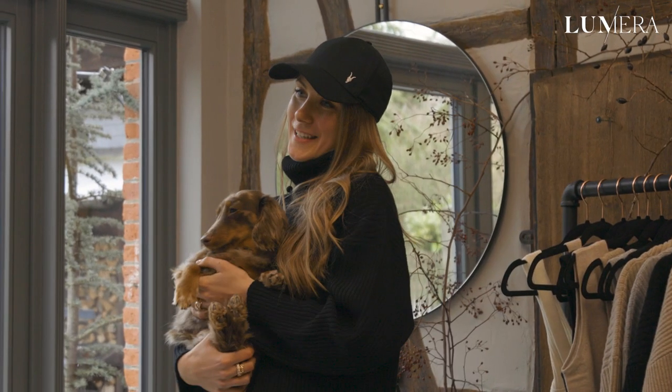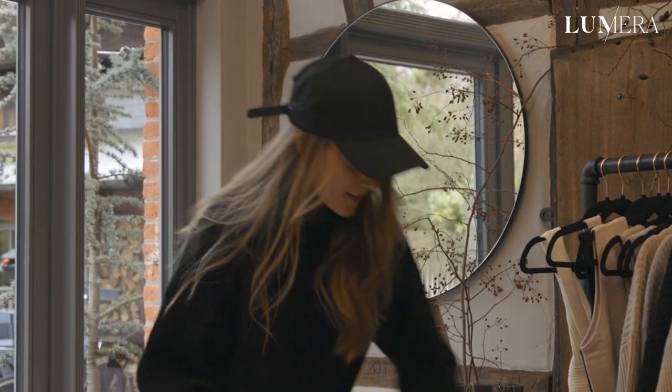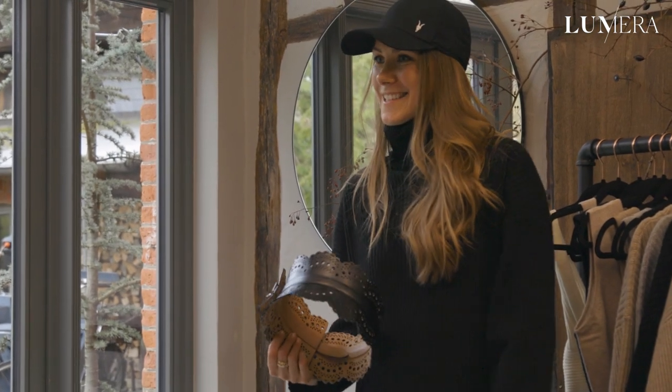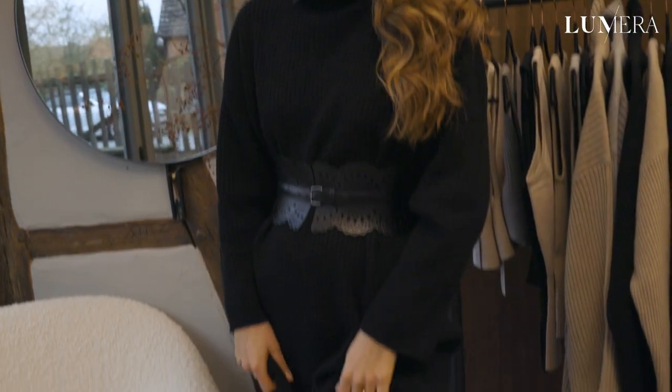Now we're going to move to the nighttime look, styled with this Alaia waist belt and a knee-high boot. Here you have the styled-up version of the Bianca dress — paired with a knee-high boot and a waist belt to give it a different silhouette and make it look more elevated. This is our fourth and final look. I hope you liked it — thank you so much for watching, and like and subscribe to Lumera magazine for more content. Also be sure to check out our founding interview where I talk about MyKashmir's founding story, fun facts, and everything you'd want to know about our brand.